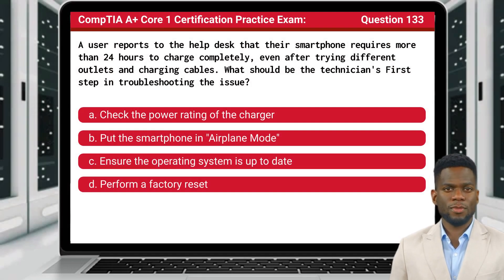Question 133. A user reports to the help desk that their smartphone requires more than 24 hours to charge completely, even after trying different outlets and charging cables. What should be the technician's first step in troubleshooting the issue?